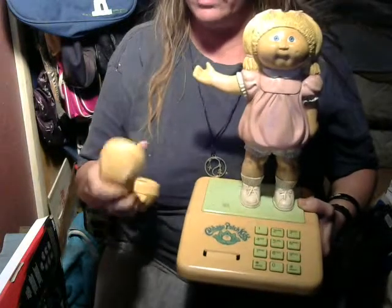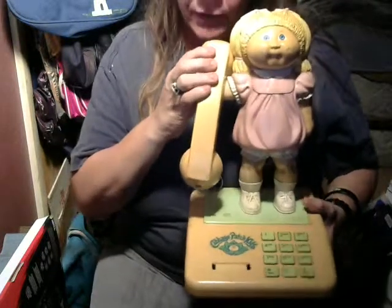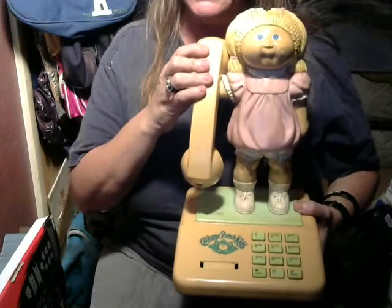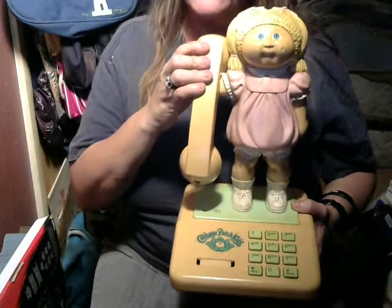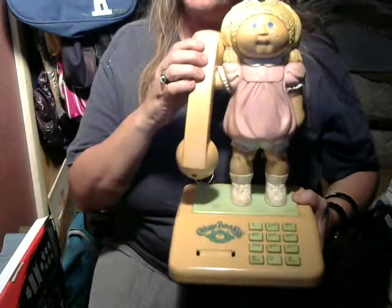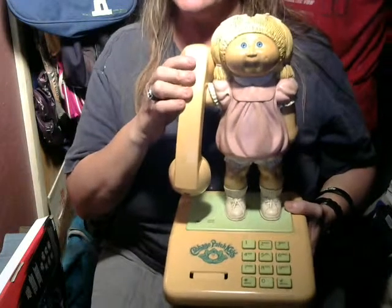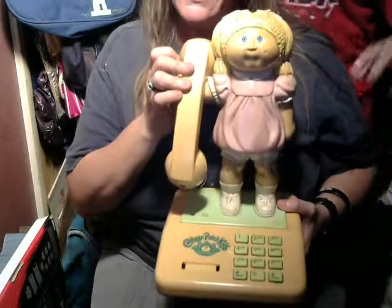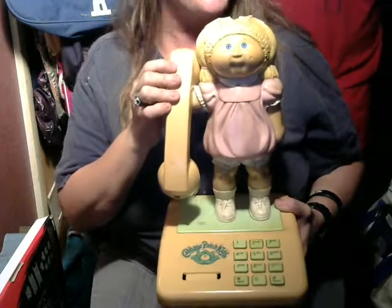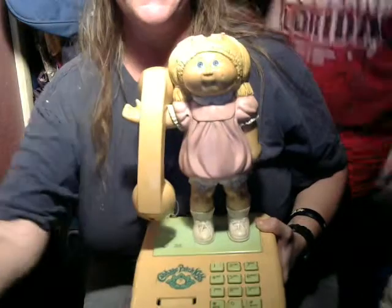I do remember only a friend or two had these when I was a child. Anyway, this is my Cabbage Patch phone — I hope you enjoyed watching. Please leave a like, subscribe, share with your friends. Don't forget about our Facebook page either — it's Chris's Toy Tube on Facebook. That's probably the best way to stay up to date with what's going on here. That's all for now — Chris's Toy Tube out, goodbye!